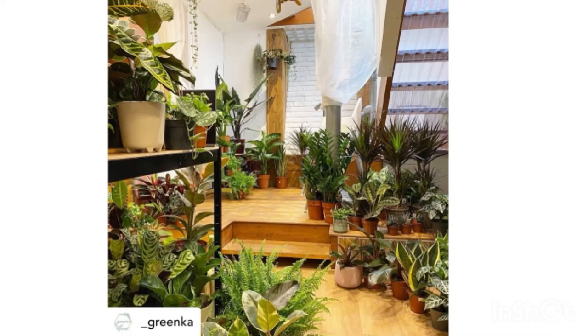Number one: Green Coat is a shop in Ealing but they can also deliver nationwide and they've got plants, cacti, succulents. Use code newbie10 to get 10% off your first order. You can choose from pet friendly, easy care, trailing and they also have the most beautiful plant misters. So not only will you be able to order your plants, they look amazing on the side.